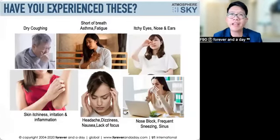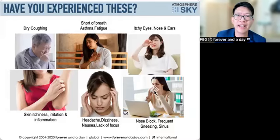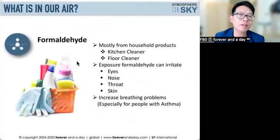Have you experienced dry coughing, shortness of breath, asthma, fatigue, itchy eyes, skin problems like eczema, headaches, dizziness, nausea, or a blocked nose? If you have, maybe you need to improve your air quality. In our air there are so many things, including formaldehyde.